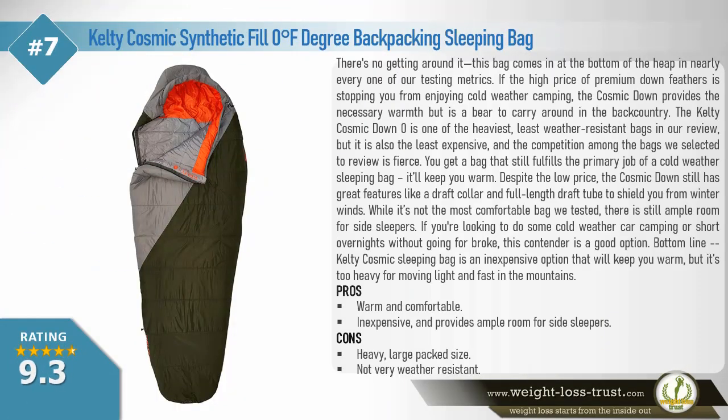Kelty Cosmic synthetic fill zero-degrees-Fahrenheit backpacking sleeping bag. There's no getting around it — this bag comes in at the bottom of the heap in nearly every one of our testing metrics. If the high price of premium down is stopping you from enjoying cold-weather camping, the Cosmic provides the necessary warmth but is a bear to carry in the backcountry. The Kelty Cosmic zero is one of the heaviest, least weather-resistant bags in our review, but it is also the least expensive. You still get a bag that fulfills the primary job of a cold-weather sleeping bag — it'll keep you warm. Despite the low price, the Cosmic still has great features like a draft collar and full-length draft tube to shield you from winter winds.